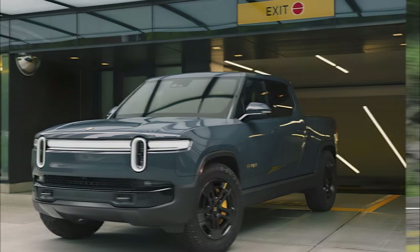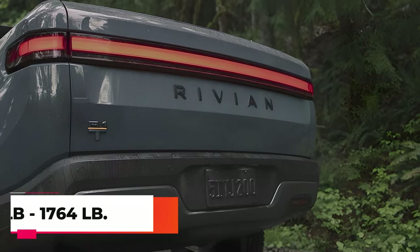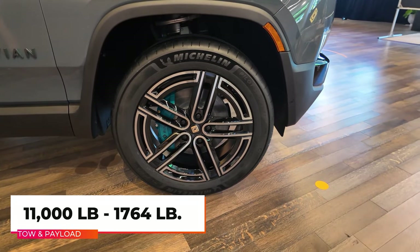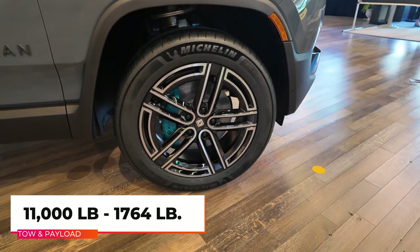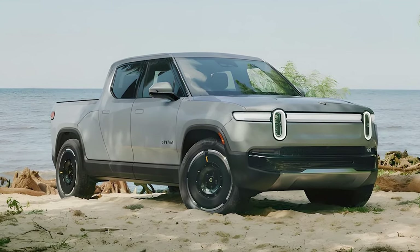Rivian maintains the 2025 R1T is capable of towing the same 11,000 pounds as the previous year model, and is confident the 2025 pickup will have a 1,764 pound payload, offering genuine off-road capability and big truck utility.